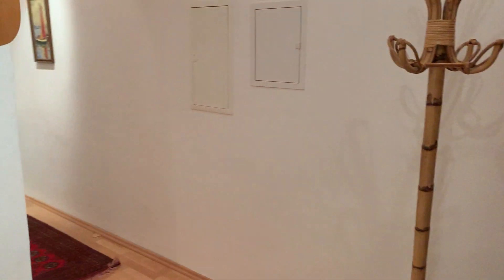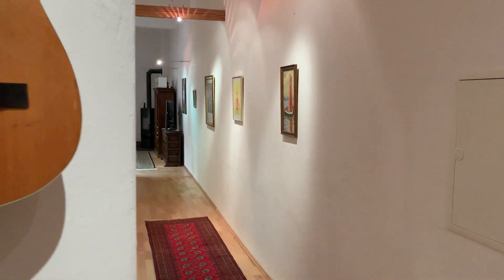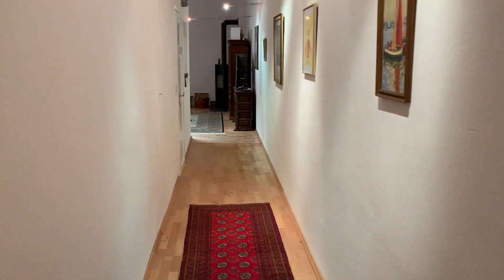Walking through the hallway, there is a guitar and other artwork, and nice rugs.